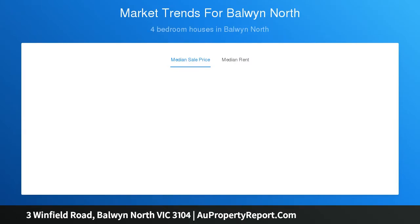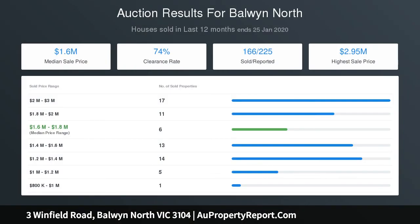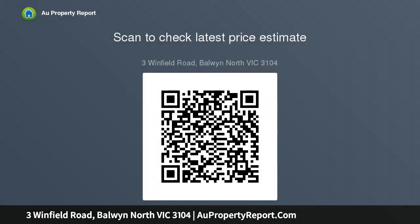The plush upstairs retreat ensures excellent family separation while the four deluxe bedrooms are complemented by three seductive bathrooms with stone vanities and floor-to-ceiling porcelain tiling. The ground floor bedroom with en-suite and front garden access, and the substantial upstairs master with walk-in robe, raked ceiling, en-suite and panoramic view achieves the ultimate in luxurious style.